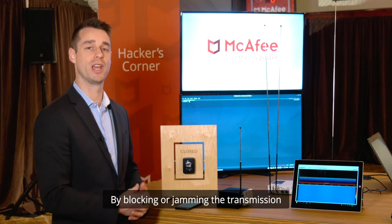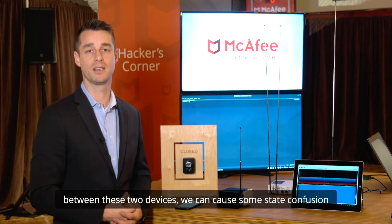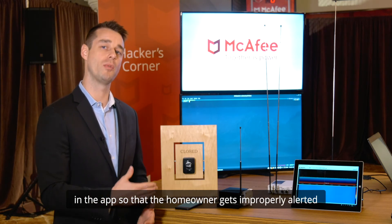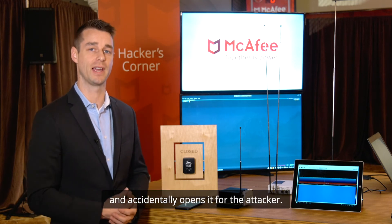By blocking or jamming the transmission between these two devices we can cause some state confusion in the app so that the homeowner gets improperly alerted of the state of their garage door and accidentally opens it for the attacker.